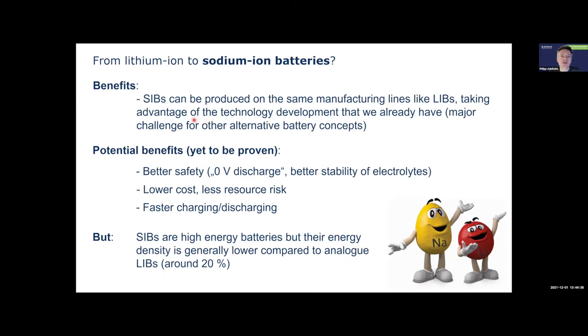Other potential benefits include better safety because the battery can be fully discharged, likely better electrolyte stability, lower costs, less resource risk, and potentially faster charging and discharging capability. However, sodium-ion batteries have a lower energy density than lithium-ion batteries — they are higher than lead acid or nickel metal hydride, but lower than lithium-ion. The main challenge is energy density: it's very difficult to beat lithium-ion technology because lithium gives a very high cell voltage, which is hard to match with any other battery chemistry.